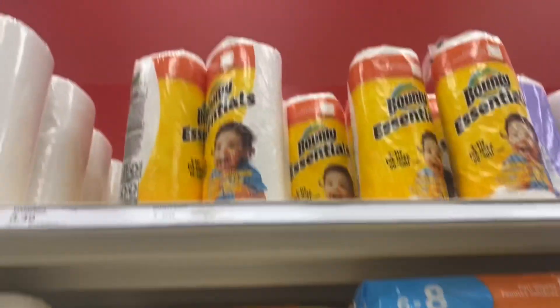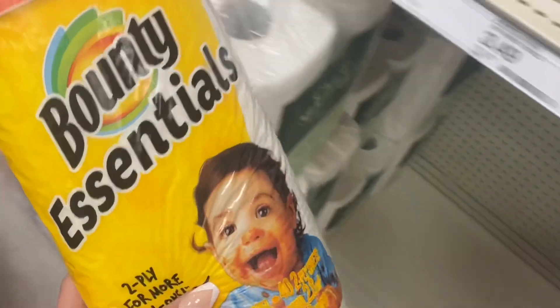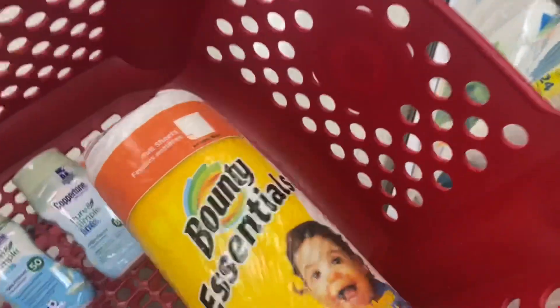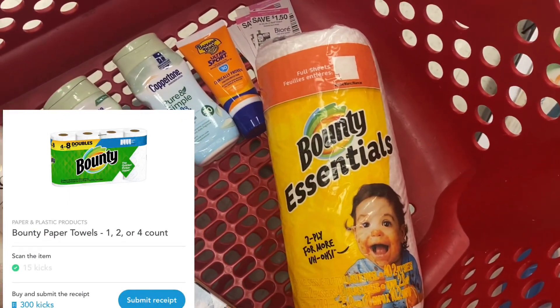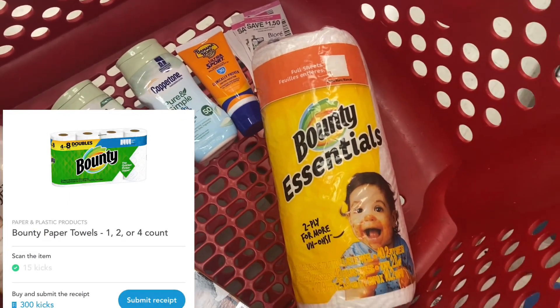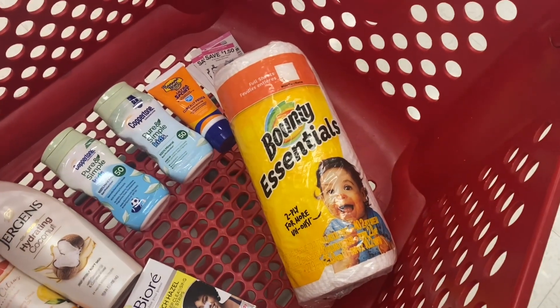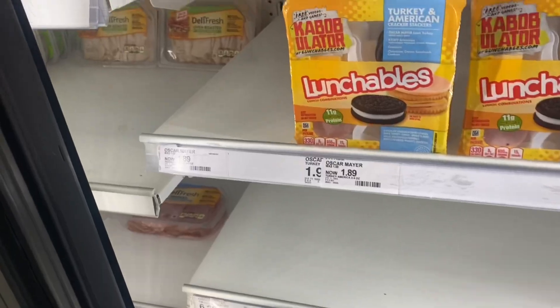Next up we've got a super easy Shopkick deal. We're picking up paper towels for $1.59. Between scan kicks and buy kicks you're going to get 315 kicks, which is $1.26 back, making the final cost just $0.33. That is a really easy and really good deal.